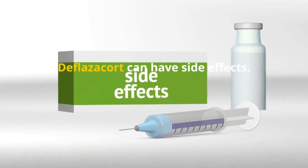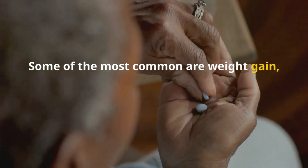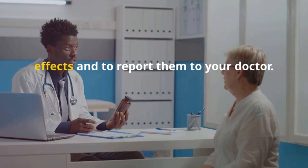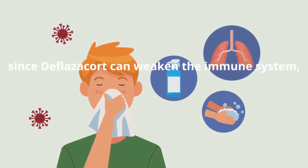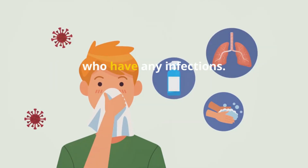Like all medicines, deflazacort can have side effects. Some of the most common are weight gain, swelling, and mood swings. It is important to be aware of these effects and to report them to your doctor. Also, since deflazacort can weaken the immune system, it is best to avoid contact with people who have any infections.